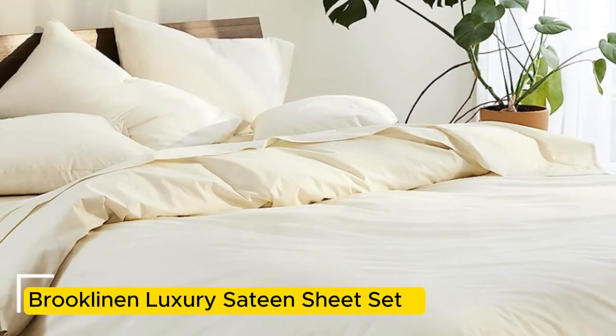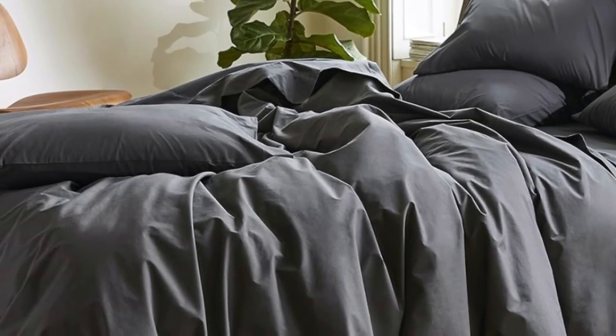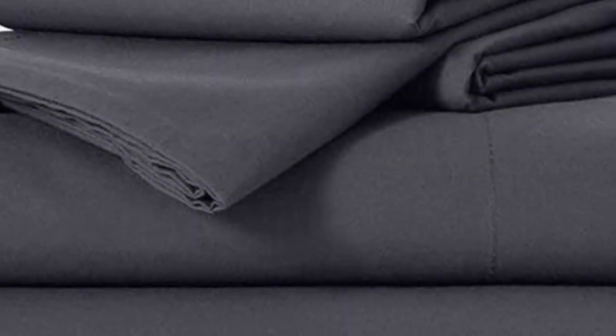Sateen sheets offer a certain luxurious feel thanks to their unique cotton weave, which is tighter and less airy than percale, so better for cooler months, with a slickness to it that feels extra silky against the skin. Brooklinen are some of our favorites of the genre for their handsome prints and quality, pill-resistant threads. Though the retailer does most of its business directly through its website, a selection of its bedding has made its way to Amazon.